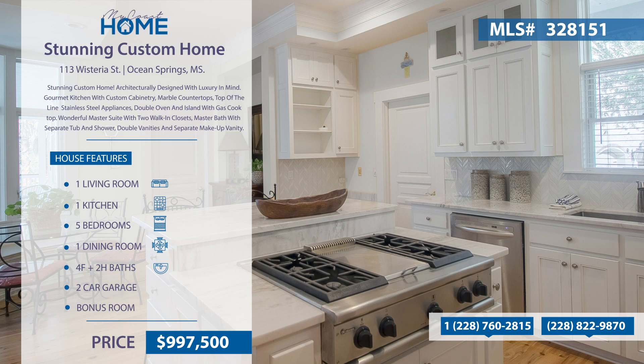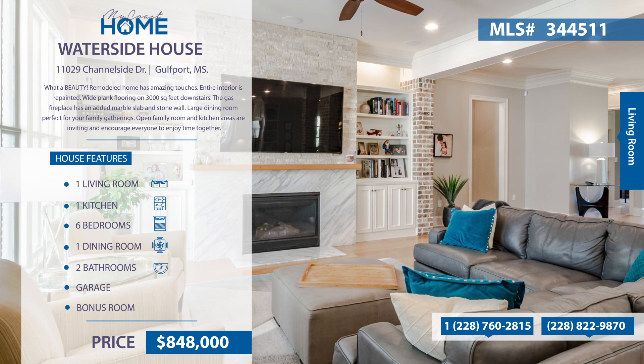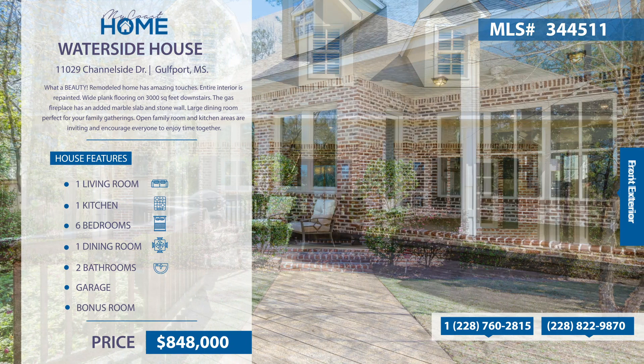There's a game room on the ground floor and lots of extra outdoor space. This remodeled home has amazing touches, from the wide plank flooring to the amazing marble and stone gas fireplace. The dining room, family room, and kitchen areas are perfect for your family gathering. This home features a completely redone master bedroom, bath, and walk-in closet. All other bedrooms are found upstairs, along with two baths and a bonus room.